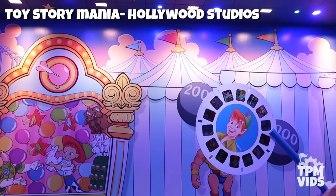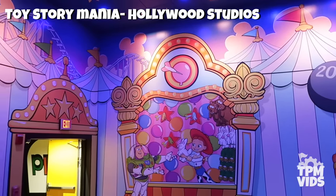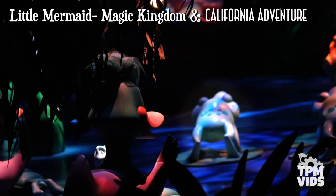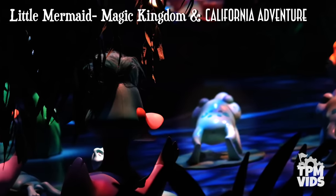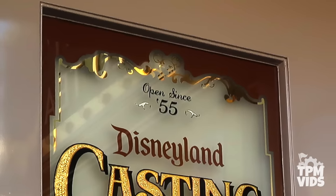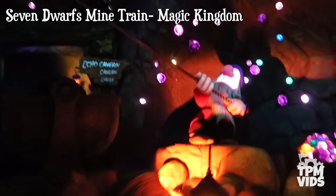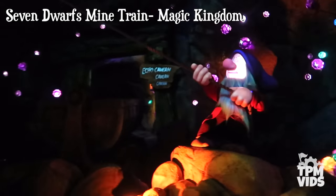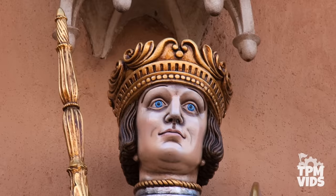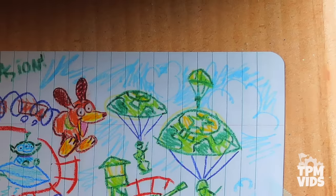Disney fans today have come to expect hidden Mickeys scattered all throughout the theme parks and resorts. Overall, Walt Disney World in Florida has a lot more hidden Mickeys than the Disneyland Resort in California. It's sort of become an obligation for Disney Imagineers to include them in any new land or attraction, and although hidden Mickeys aren't as secretive as they once were in the 1980s, you never know where that next one's going to pop up.